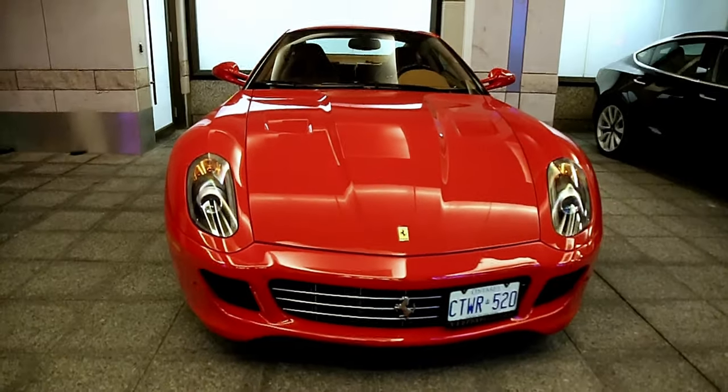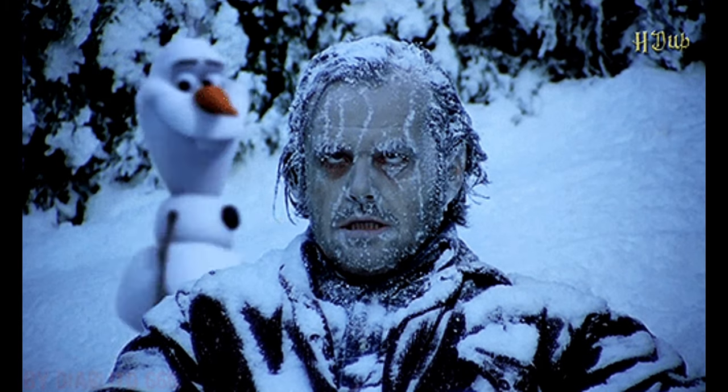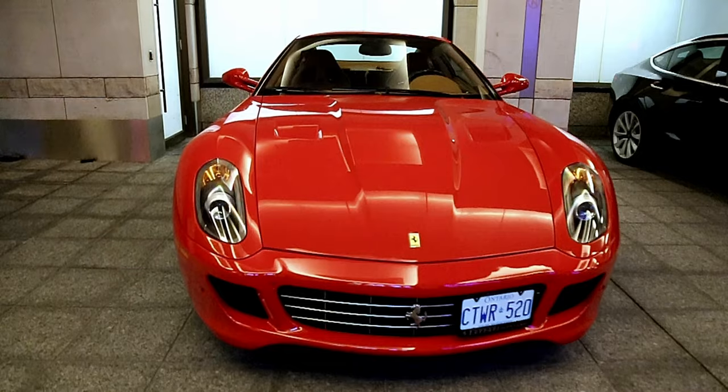Okay guys, I'm gonna do a quick shoot with it. What is it, freezing cold Friday? I'll take this any day.